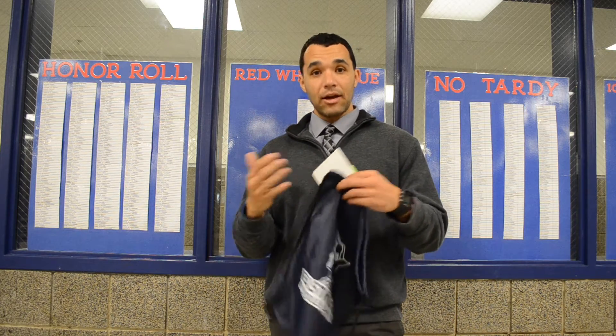Good morning, students. Mr. Moore here. I just want to take a few minutes and explain all the incentives that we have here at Eastmont. There's been a lot of students that come up to me during lunch and ask me what does this mean, how do I get it? So let me just talk about that briefly so you understand what we have and how you can do it.